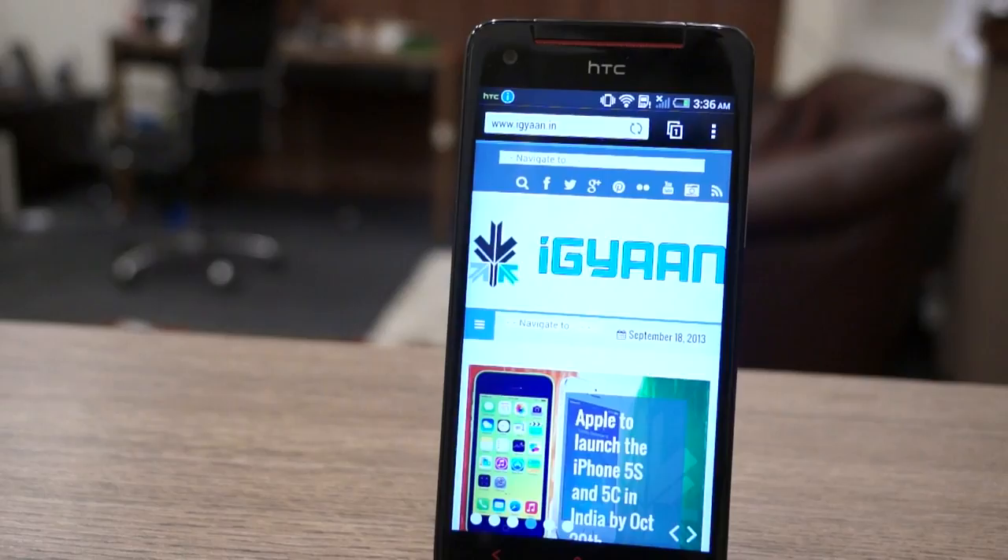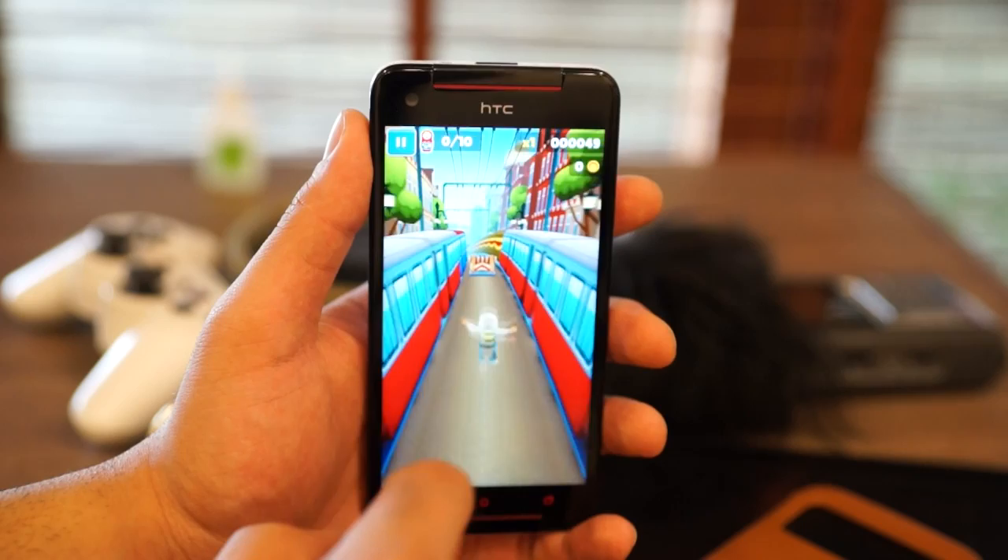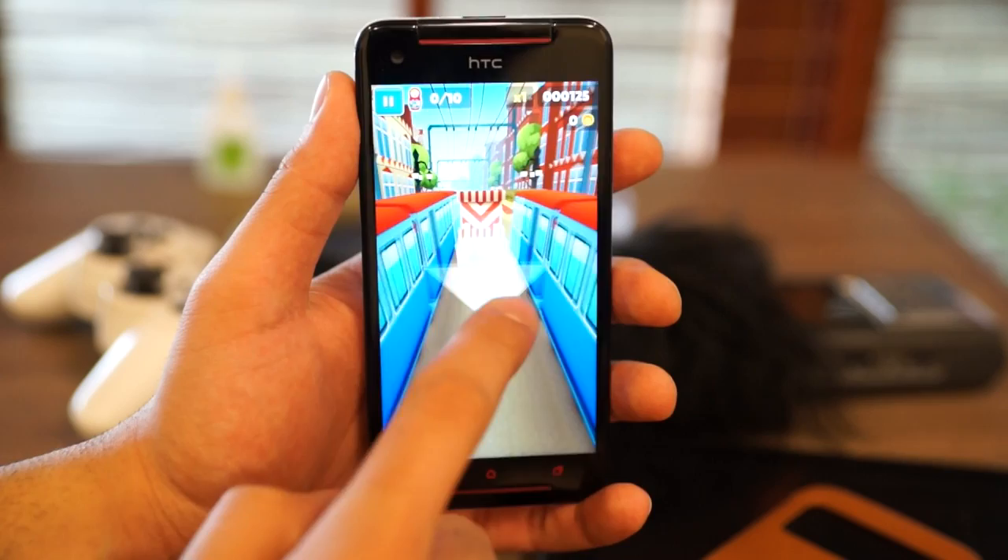So let's start off with Subway Surfers. This is a very basic game and a lot of people mostly play arcade games on their device, so this is the general trend we are going to follow. Subway Surfers works great — you have fantastic audio thanks to the BoomSound speakers at the front, the touchscreen response is fantastic, and the overall gameplay experience is really good.